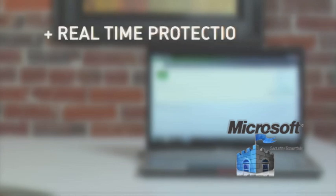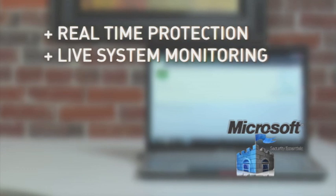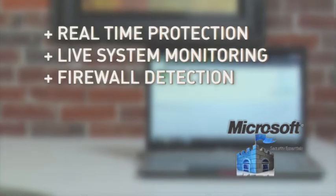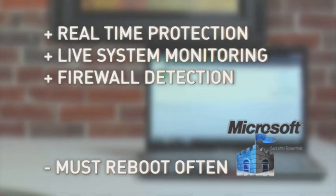Like AVG, Microsoft also offers real-time antivirus and anti-spyware protection. It also features live system monitoring, which tracks changes made to your network and registry, warning you about security issues as it detects them. It also detects whether you have an active firewall and will enable the Windows firewall if you don't. On the downside, however, you have to reboot your computer for even the simplest of malware removals.